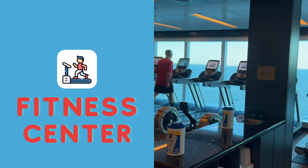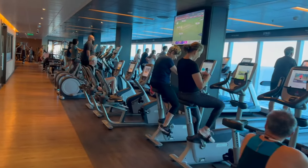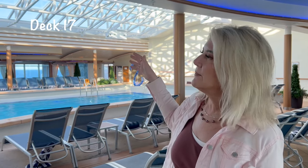If you want to keep up your fitness routine, you'll have no problem — there's so much equipment in the fitness center to keep you in shape. The Hollywood Pool is at the back of the ship; it's a covered pool, so if it's a little bit cloudy outside you can come in here and get in some laps.